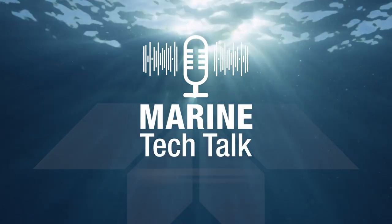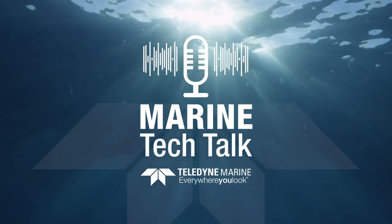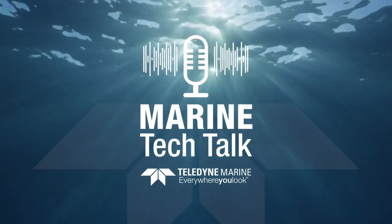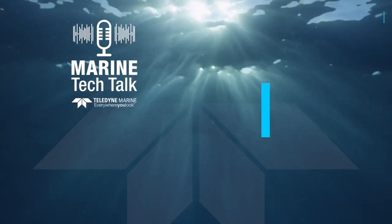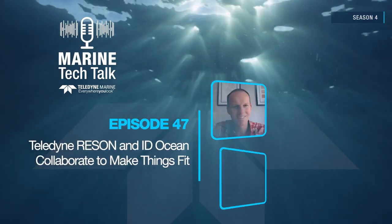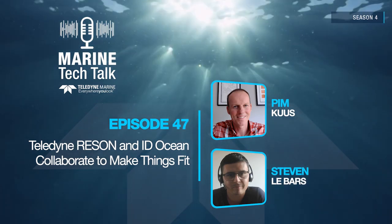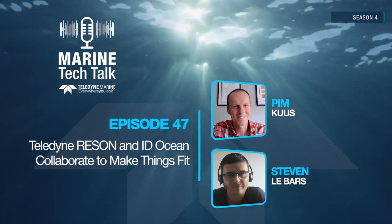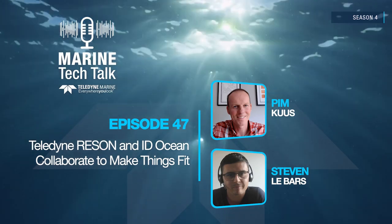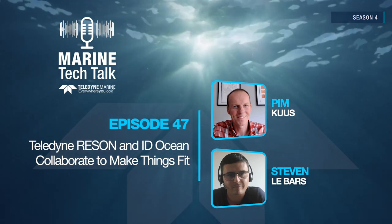Welcome to Marine Tech Talk, a podcast about how Teledyne Marine's innovative technologies are enabling scientific discoveries and commercial tasks in the world's oceans and waterways. In this episode, we talk with Pim Kous, Senior Hydrographer and Product Manager for Instruments and Imaging at Teledyne Marine, and Stephen Labars, Business Manager at IDOcean, to discuss their collaboration using Teledyne Reson's T51 with IDOcean's C-BIM software.